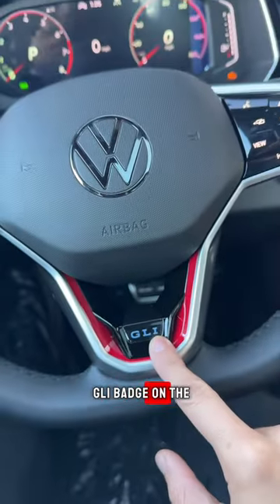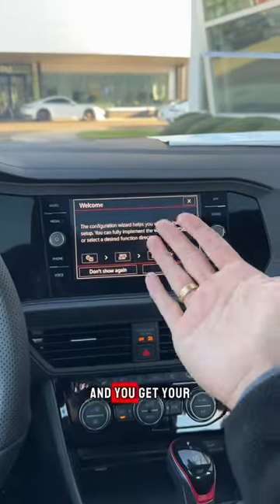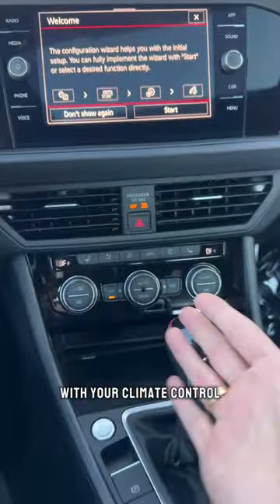You also get a GLI badge on the steering wheel and red accents. You get a full digital driver's display, and you get your main infotainment with your climate control and more red accenting on the shifter knob.